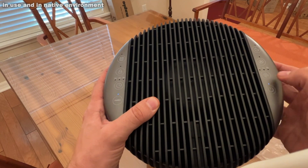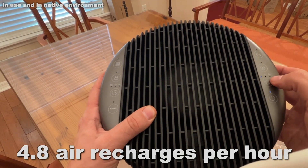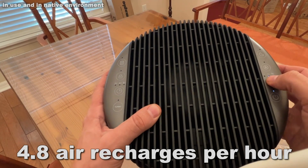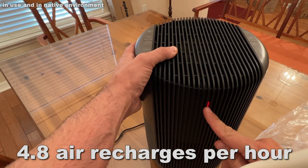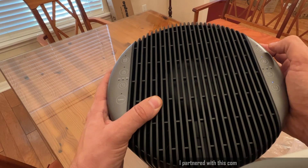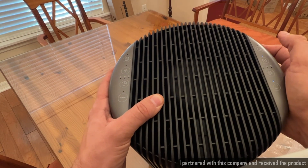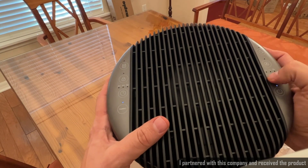It's an air purifier that's great for the living room, kitchen, master bedroom, standard bedroom, and kids' room. This thing is ultra-powerful, and I just absolutely love it. In a standard 274-square-foot room, it has 4.8 air recharges per hour — so you're cycling through all the air in your room about five times an hour, which is fantastic.